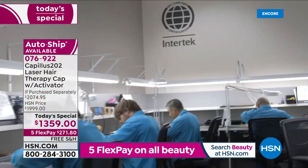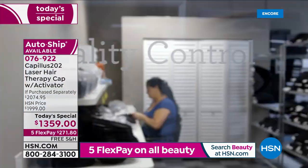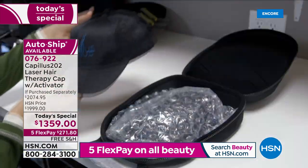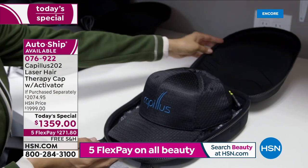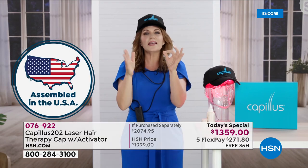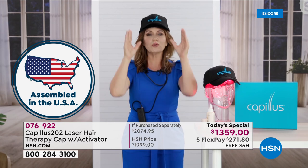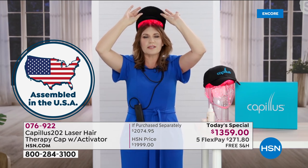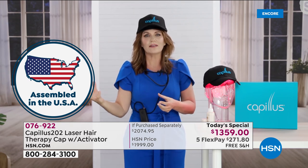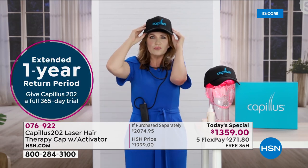When you get your cap home, if you have a question, you just call and usually the wait is about a minute — somebody will answer your call. It's all hand-assembled and put in its carrying case. This is a lifetime issue — it's not going to go away. With this cap we do our treatment every day for six minutes. If you stop doing the treatment, the hair's going to start falling out again. We wanted to give you a fine quality product that's going to last a lifetime. The laser diodes are built to last.